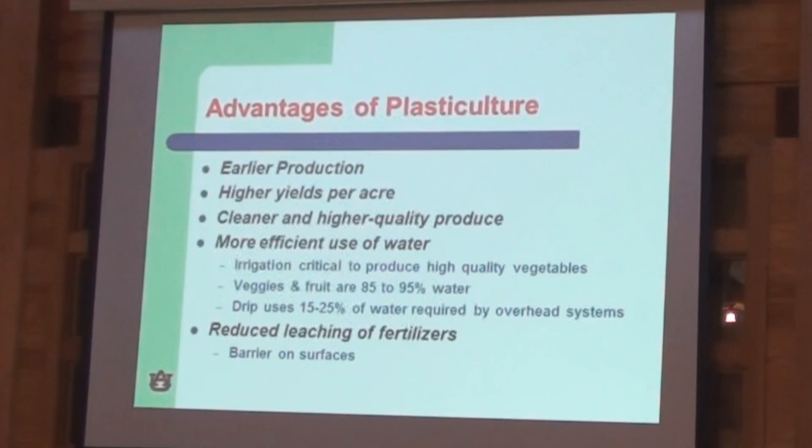Just a few advantages of a plasticulture production system. Some of the big things we're looking at are earlier production, higher yield, and cleaner and higher quality produce. Looks are everything when you're working in these local markets, and the cleaner and nicer looking produce is, the better chances you have of selling. So we're looking at cleaner, higher quality produce.